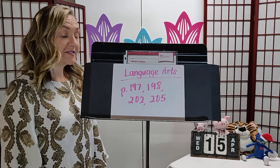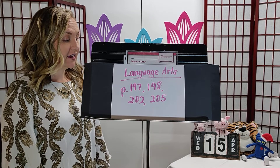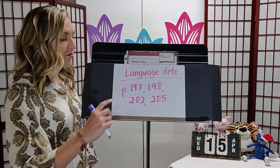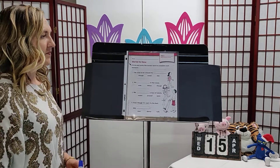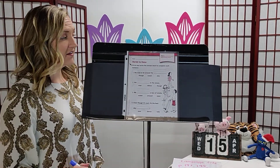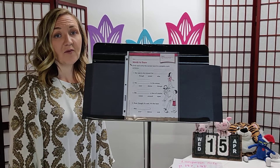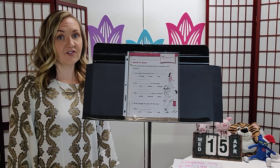Let's look at language arts pages 197, 198, and then the two spelling pages 202 and 205. Let's go ahead and start with page 197. This page is all about our words to know — our new set of words. I will definitely help you complete this page as you're getting used to reading these new words.